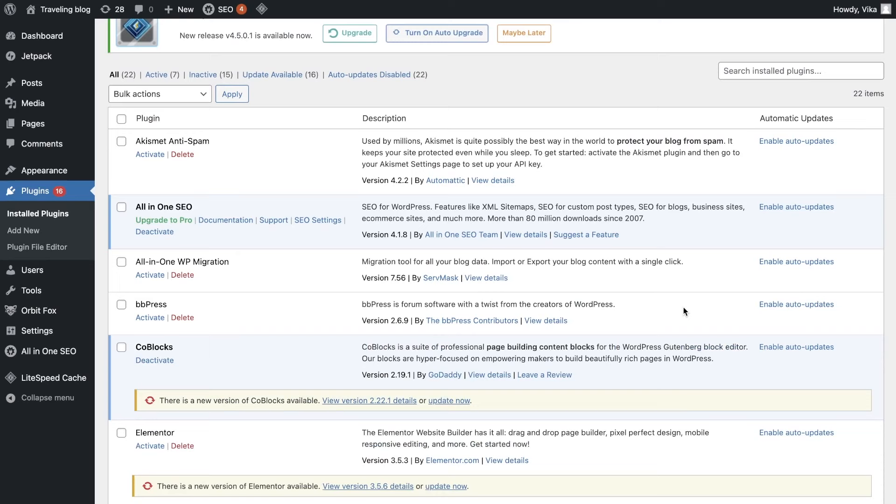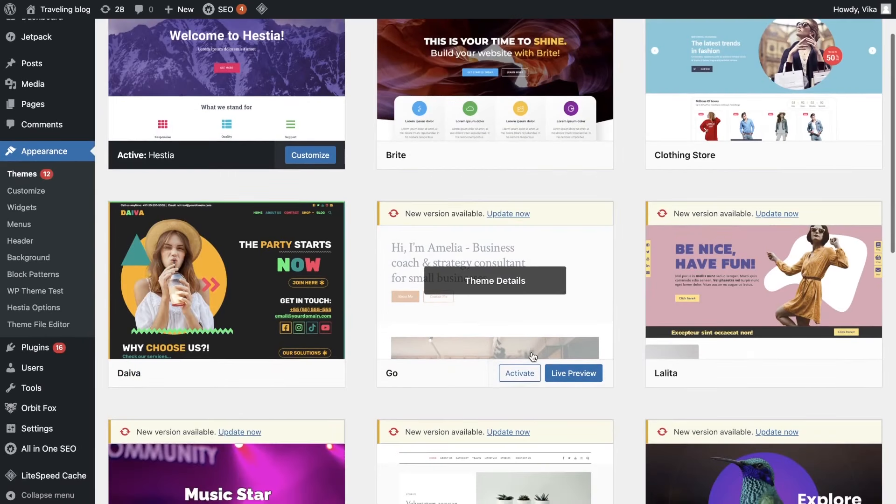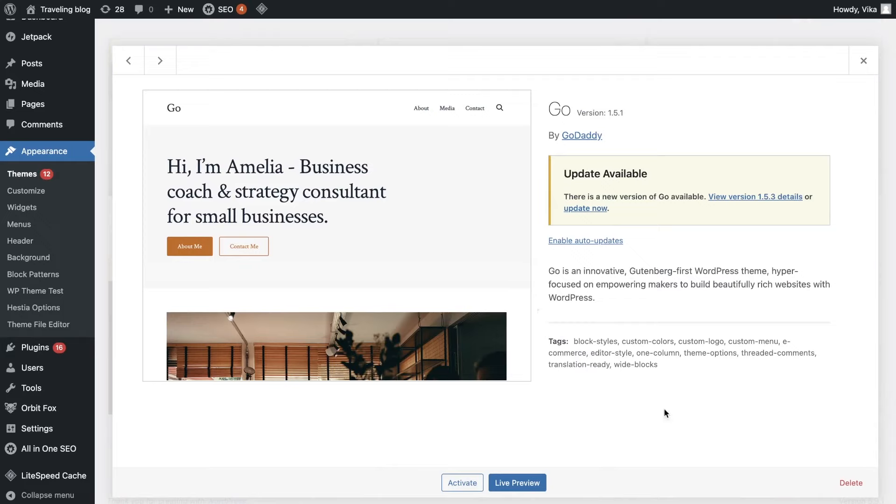Also, if you are not sure how to delete outdated themes, you can do it by pressing on Appearance and then Themes. Click on the theme you want to delete and a pop-up window will appear showing the theme details. Click the Delete button in the bottom right corner.